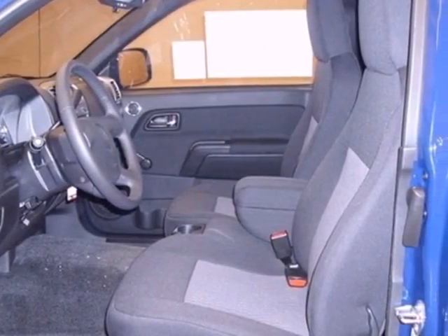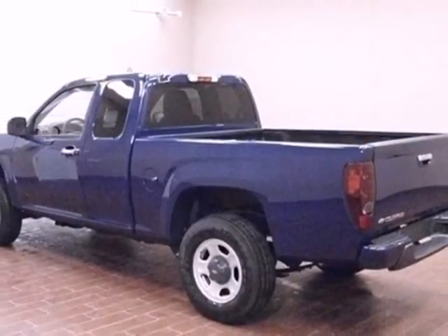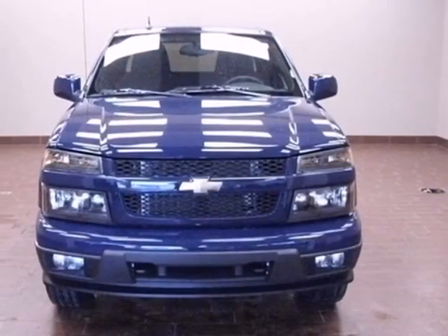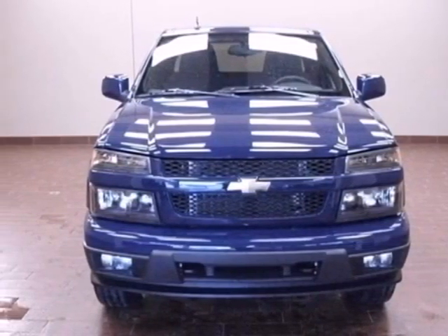The security system will make sure this great truck stays wherever you park it. Whether you are looking to work or play, this truck is more than capable. Come in and see it for yourself.